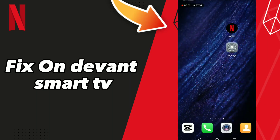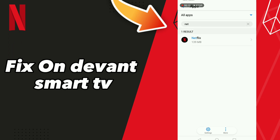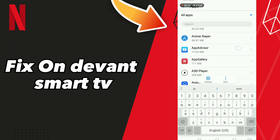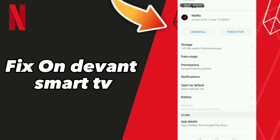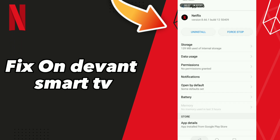How to fix Netflix on Android smart TV. Hello guys, if you want to fix this problem on Netflix, first step go to Settings, click Apps and Notifications, click Apps and wait a second for loading. Scroll down or search Netflix, go to the first result, click OK, and go to Storage.